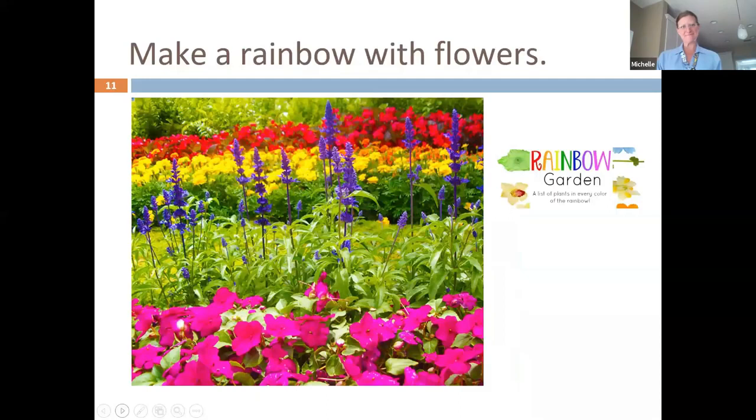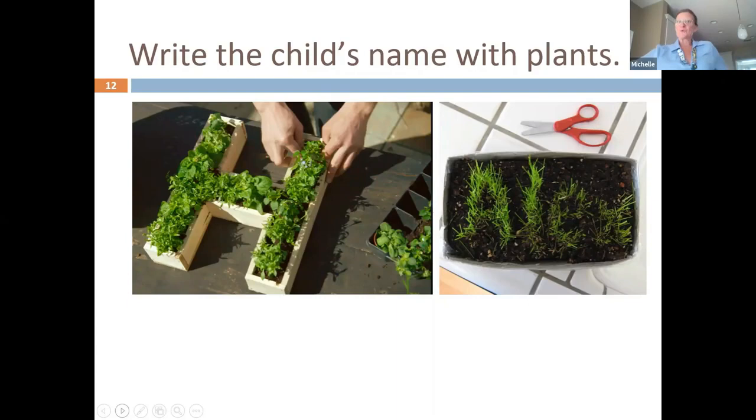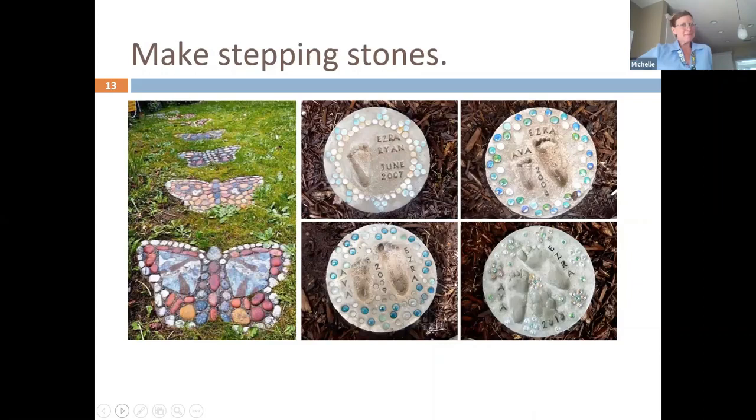Here are a lot of ideas for your own gardens. You can make a rainbow garden. You could write your child's name — either a highly engineered design or something simple like writing letters with seeds. You can make stepping stones. You want to give children ownership of their garden space.